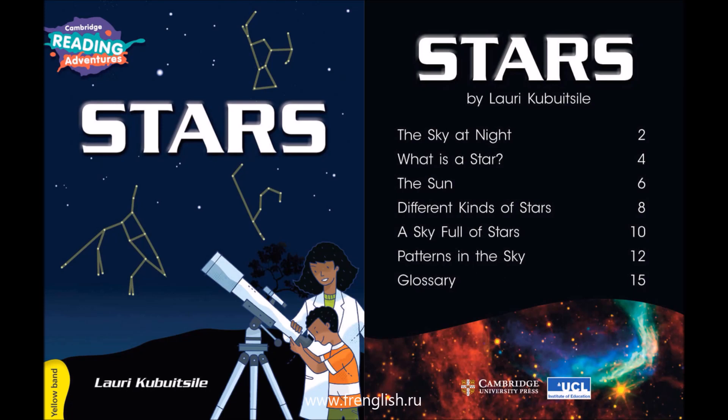Stars by Laurie Kuboecil. Table of contents: The sky at night, page 2. What is a star? Page 4. The sun, page 6. Different kinds of stars, page 8. A sky full of stars, page 10. Patterns in the sky, page 12. Glossary, page 15.